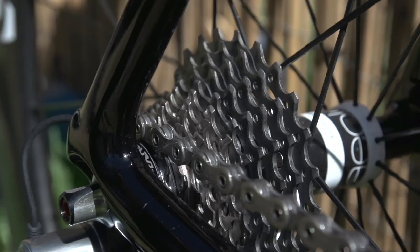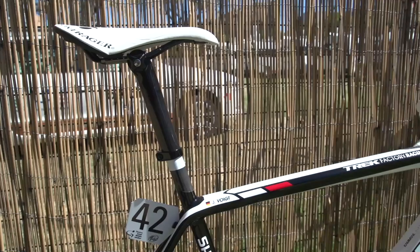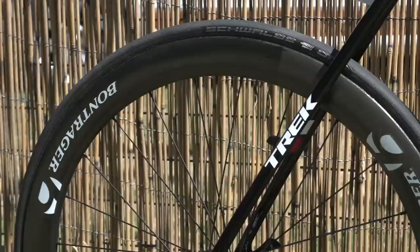Chainrings and cassette were the more common 39/53 and 11-25 tooth. The battery for the groupset is hidden inside the seat tube.